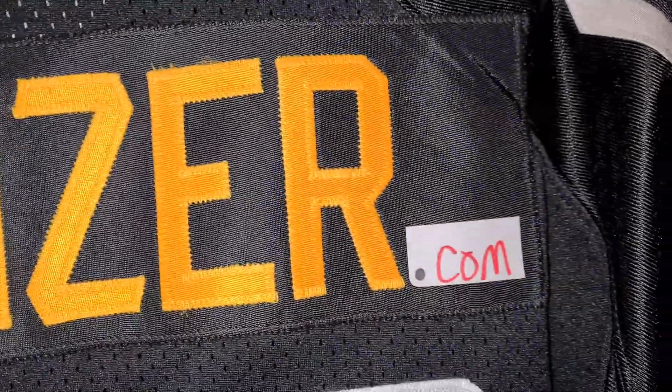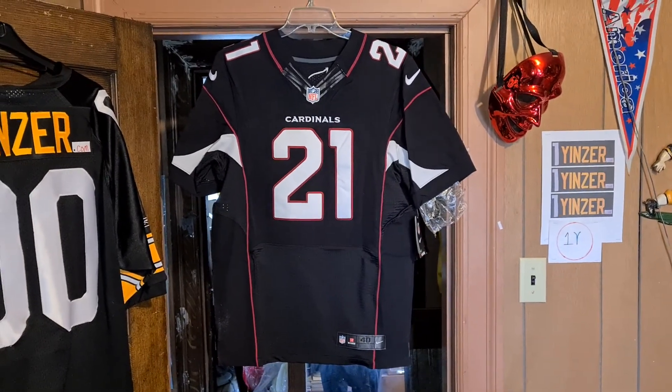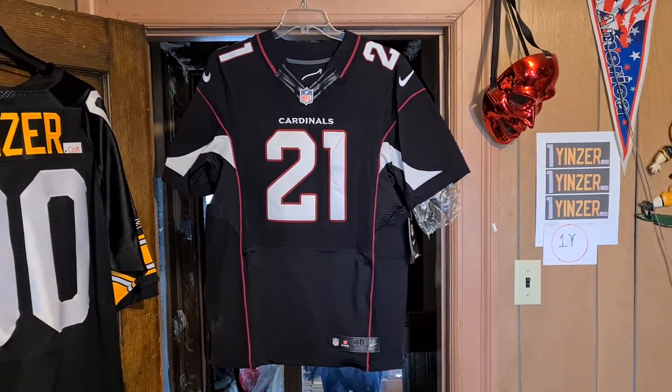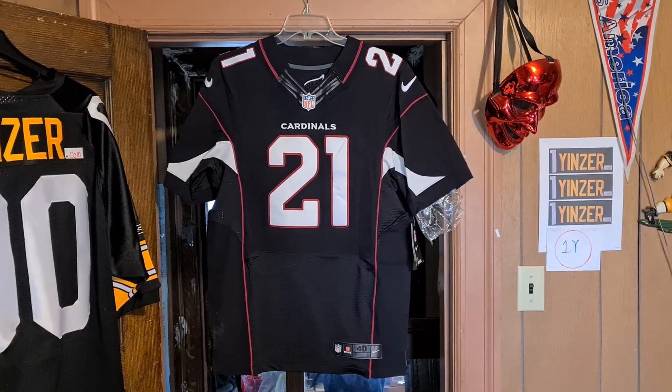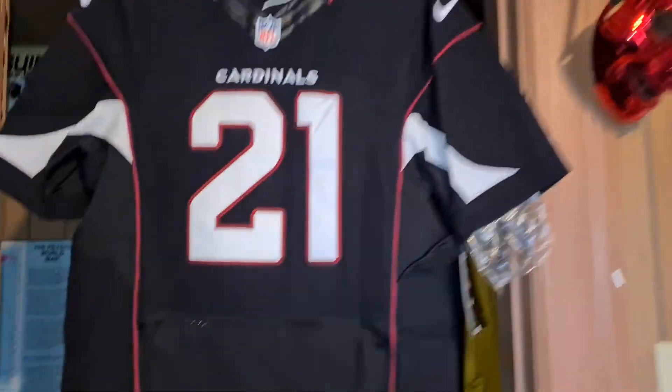Hello, 1yinza here at 1yinza.com, looking at you with ping. Today we have the Arizona Cardinals — Phoenix Cardinals, I don't know, I think they were Arizona back then. I believe this is a 2013 alternate authentic Nike Elite football jersey, Patrick Peterson style, size 40.